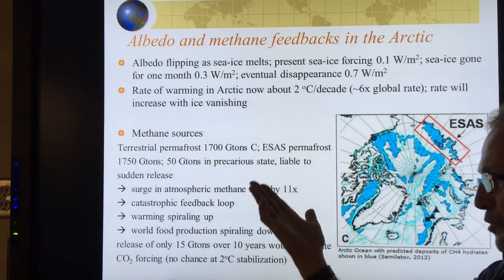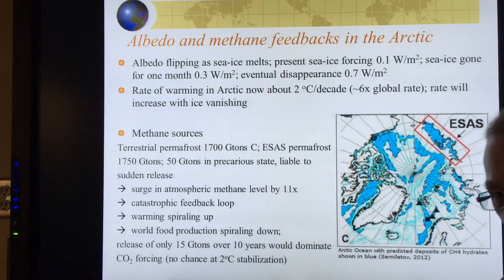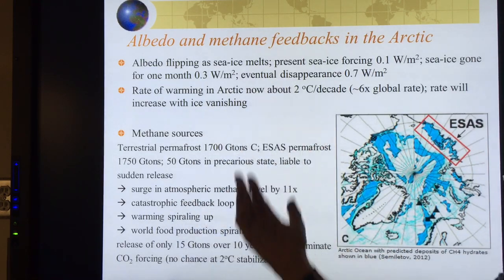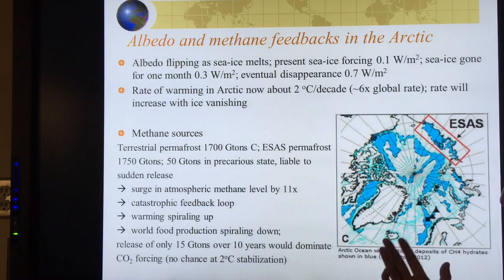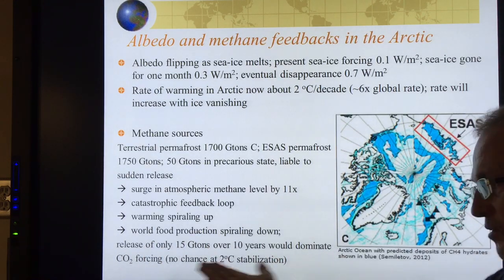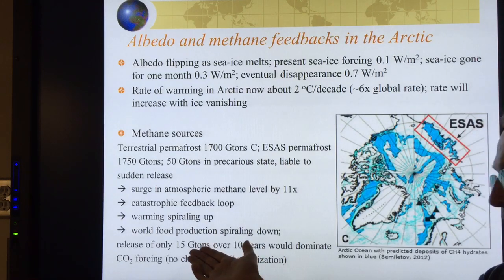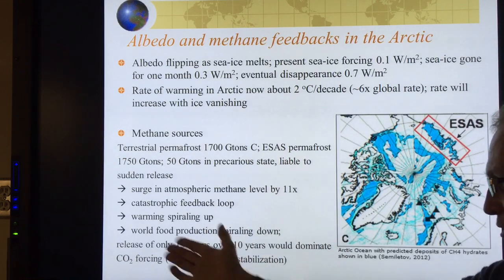If this methane were released, methane levels in the atmosphere would go up eleven times. Methane levels right now are about 5 gigatons. This would cause a catastrophic feedback loop of warming — warming would spiral up, world food production would spiral down, economies would be hit, and it would be chaos on the planet. A release of only 15 gigatons over 10 years would dominate the CO2 forcing, raising methane levels in the atmosphere three times current levels and causing tremendous warming.